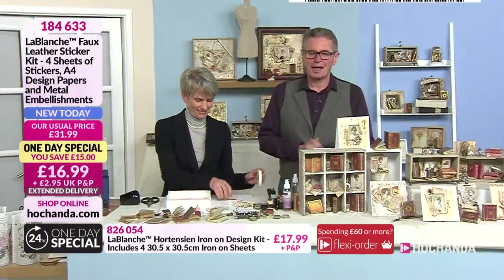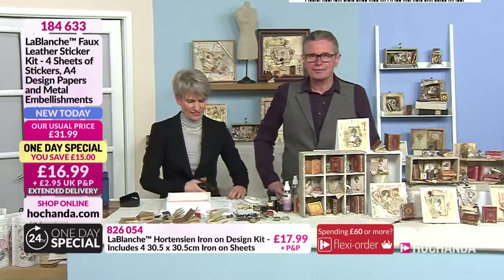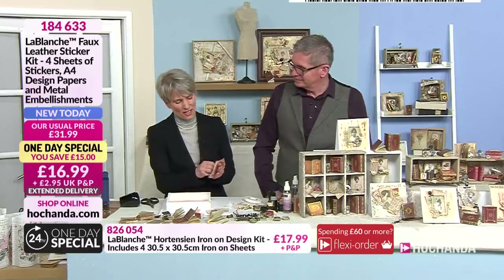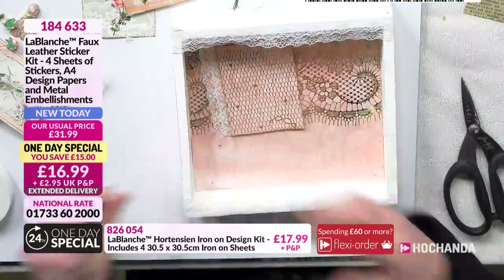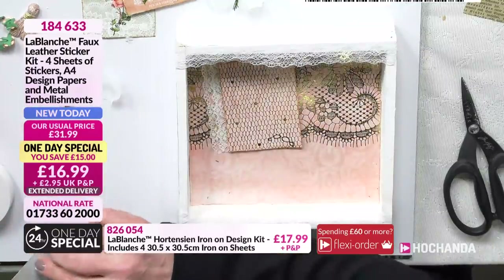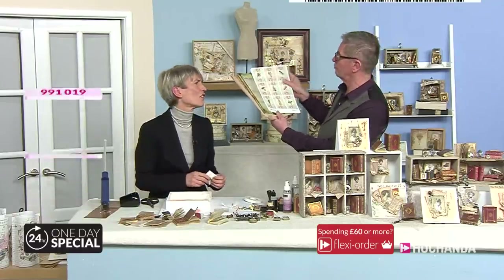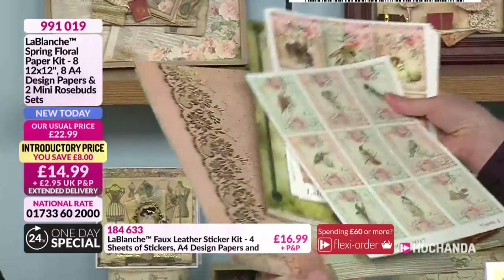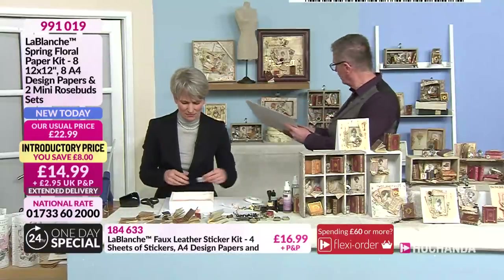I'm excited for you — I know how many of you are picking up the phones and ordering this or going online ordering the one-day special. All the transfers, everything in the show is so different and so unusual. I like the home decor element too. You have the iron-ons, the paper kits, the shrink sleeve. You can make shadow boxes or greeting cards, upcycle glasses with the shrink sleeve — you can do everything you like. Now Blanche is working with the next kit on screen — this is the spring floral kit. I love these papers because the papers with the gold foil look so nice when you work with them. £14.99 and it's yours, item number 991019.